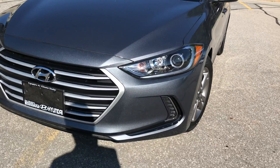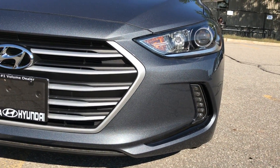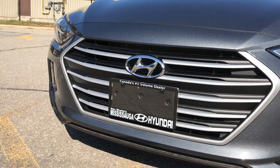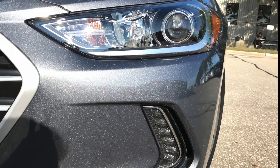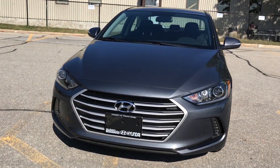Available in a 6-speed automatic or manual transmission with 147 horsepower. The first thing you'll notice is the new hexagonal front grille, which is sleek, modern, and stylish, making it attractive to the masses. Equipped with automatic headlights and LED daytime running lights, and check out those air curtains that allow wind to flow through the front end, making the car more aerodynamic and fuel efficient.